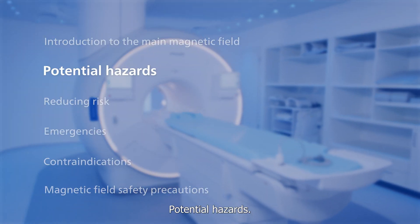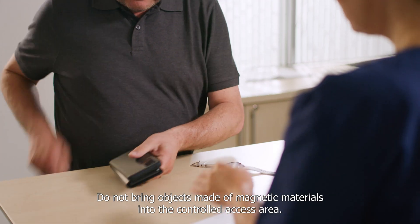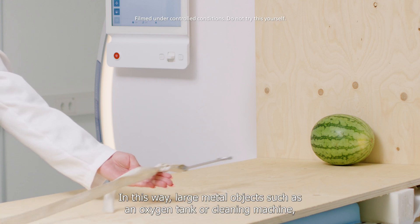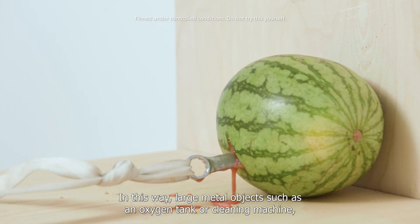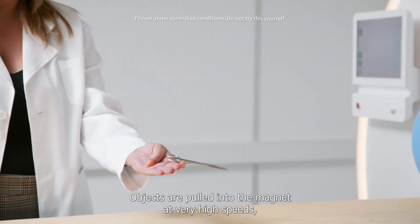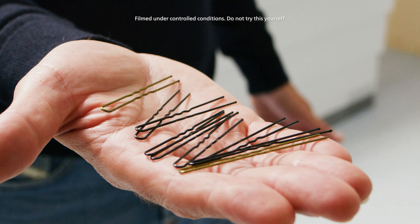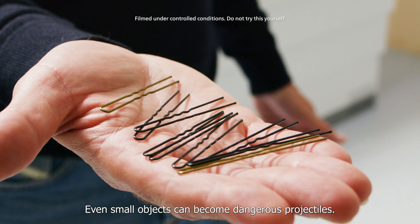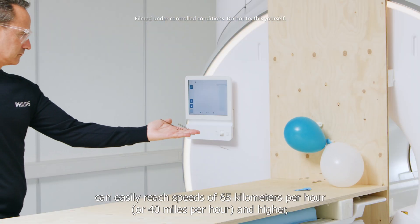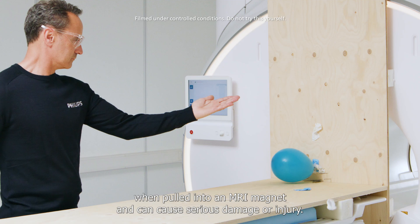Potential hazards. Do not bring objects made of magnetic materials into the controlled access area. The magnetic attraction force pulls ferromagnetic objects towards the magnet. In this way, large metal objects such as an oxygen tank or cleaning machine can become powerful projectiles. Objects are pulled into the magnet at very high speeds, posing a significant risk to anyone in the trajectory of the object. Even small objects can become dangerous projectiles. An item such as a small paperclip or hairpin can easily reach speeds of 65 km per hour or 40 miles per hour and higher when pulled into an MRI magnet and can cause serious damage or injury.